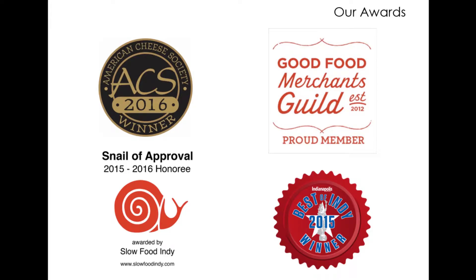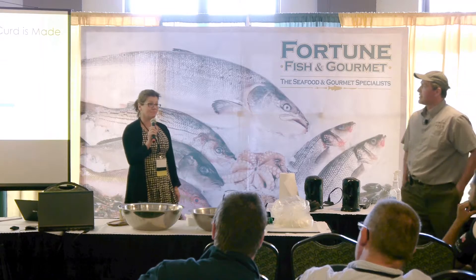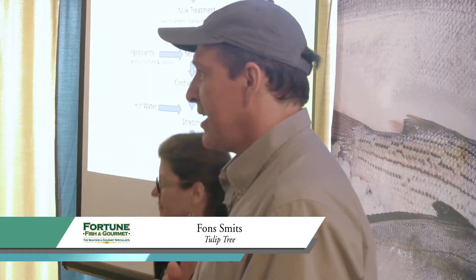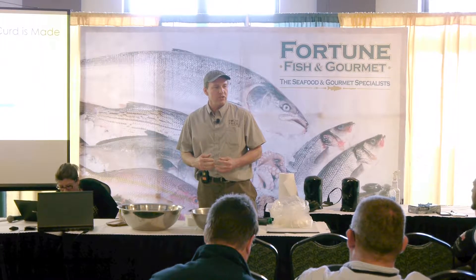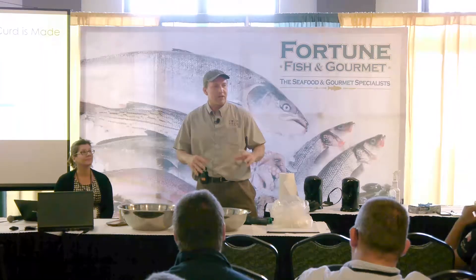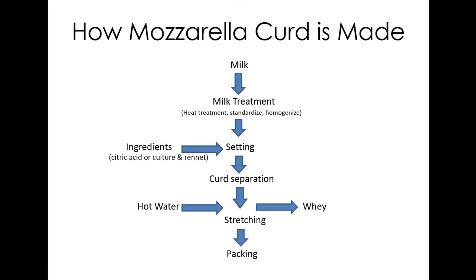We're associated with the Good Food Merchant Guild, the American Cheese Society, and Slow Food recognizes us as an honoree. In Indianapolis we won Best of Indy 2015 for our fresh cheeses. We sell fresh mozzarella mainly at farmer's markets, though it's difficult to move in winter when tomatoes are gone. We plan to significantly expand production next year, including cheese curds so people can stretch their own. We also run hands-on mozzarella-making classes at our creamery.